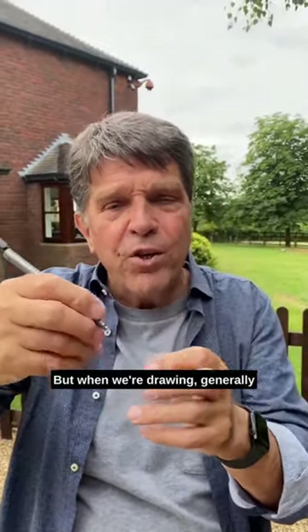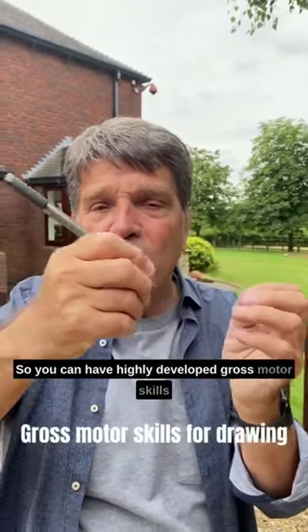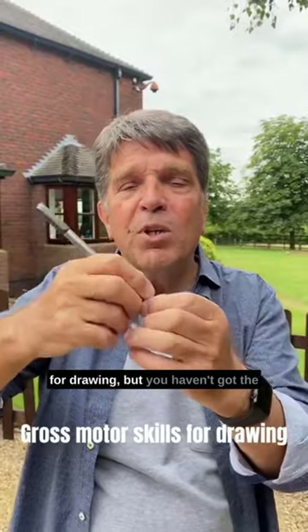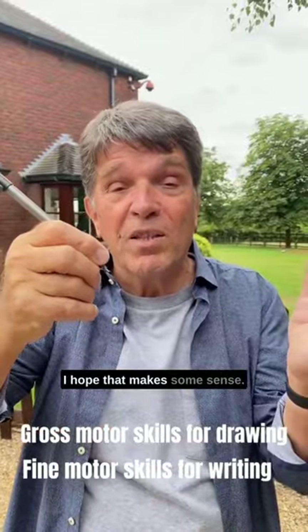But when we're drawing, generally we use the whole hand. So you can have highly developed gross motor skills for drawing, but you haven't got the fine motor skills that are used for writing. I hope that makes some sense.